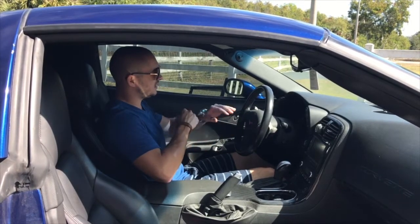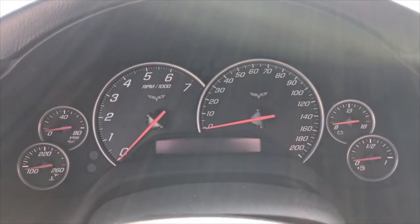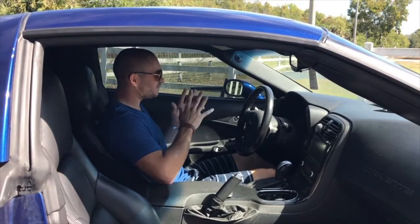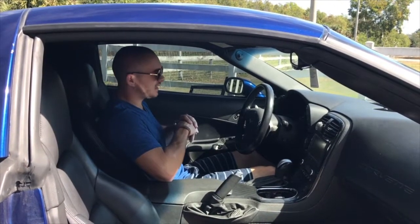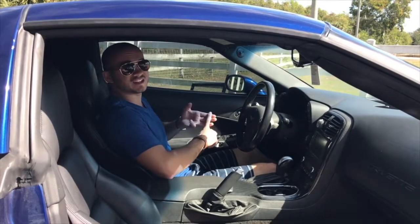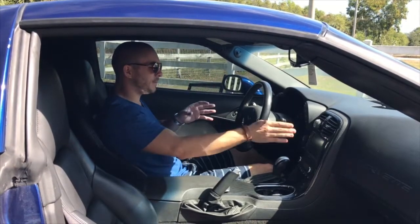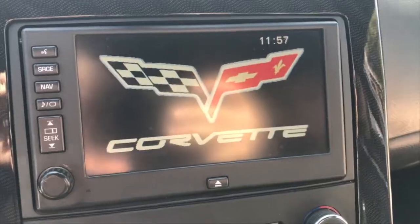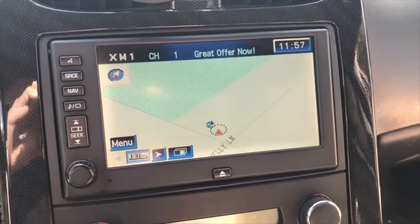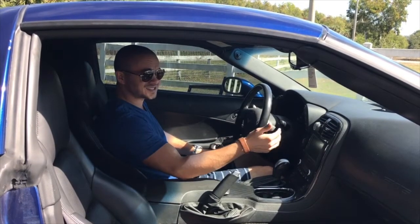That being said, there are some upsides. The instrument cluster, for instance, is fantastic — one of the best I've ever seen on a car. Six big, clean, beautiful analog gauges, no digital stuff, nice and simple, and you've got to love a speedo that goes up to 200. You also get a heads-up display with three different modes — street mode and track mode — giving you speed, revs, and even a G-meter, along with oil pressure and oil temperature. It is a little grainy, though, much like the navigation system, which is optional and not a great one — the resolution is poor. That said, it is simple to use, and the Bose sound system sounds very good.